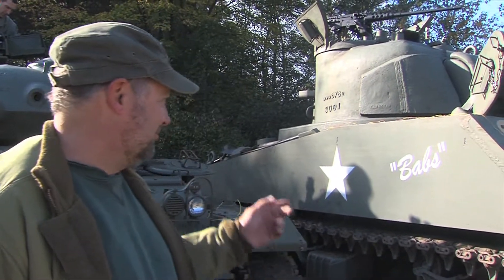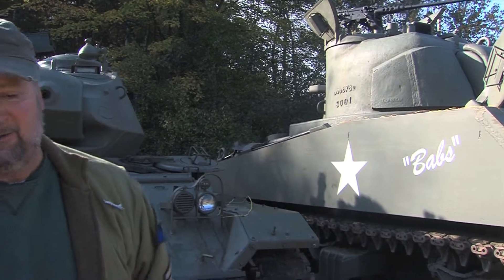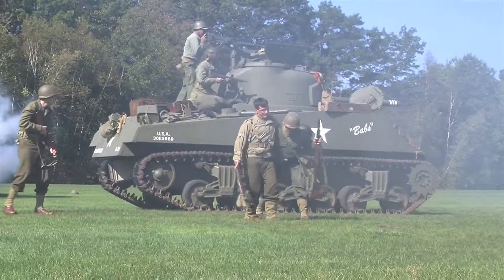One of the biggest pleasures we had when we restored this is that we were fortunate to come into possession of a crated motor that originally came back from Israel. It was a brand new or remanufactured overhead valve 1,100 cubic inch Ford V8 — a 500 horsepower motor, very powerful. The day we got that thing fired up was really, really cool. It lit right up.